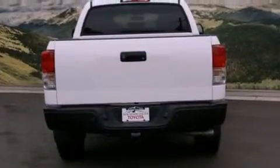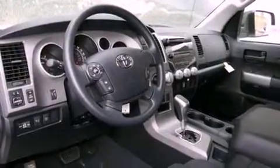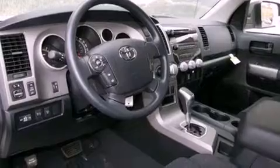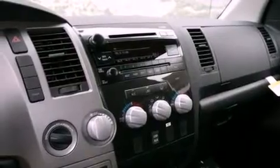The following features are also included: air conditioning, a split folding rear seat, cruise control, a CD player, a bed liner, an engine immobilizer theft deterrent system, a passenger side vanity mirror, a traction control system, an auto dimming rear view mirror, and a trailer towing package.